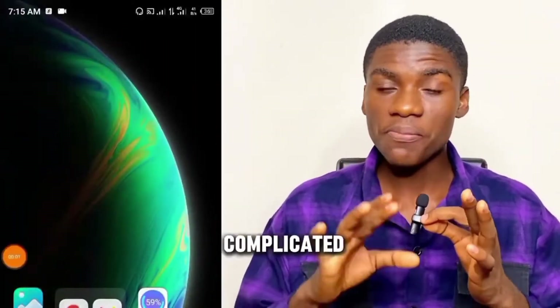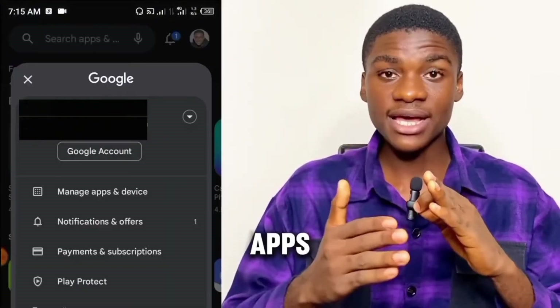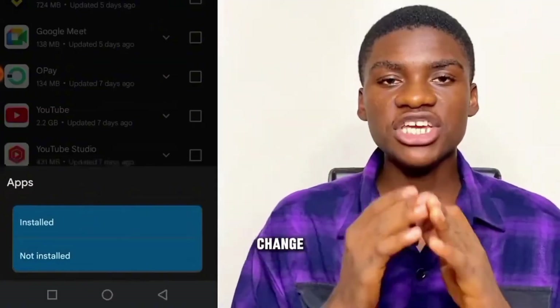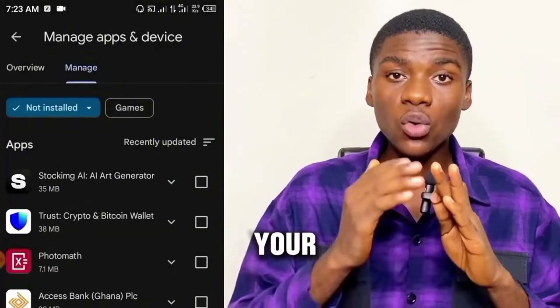For those of you trying to retrieve an app or a game, this is a little bit more complicated. Tap on your profile, then tap on Manage Apps and Devices, click on Manage, change the Install dropdown to Not Installed, change the filter to Recently Added, and from there you can restore your old apps quickly.